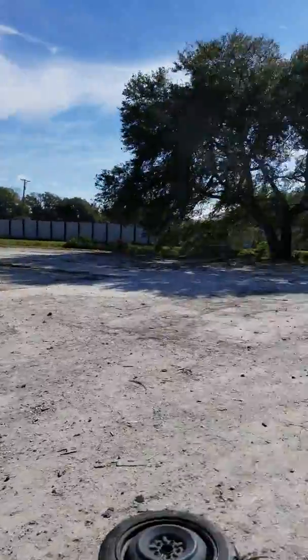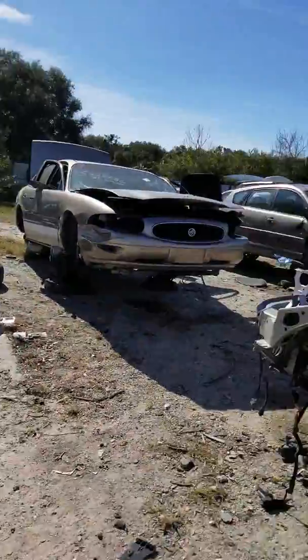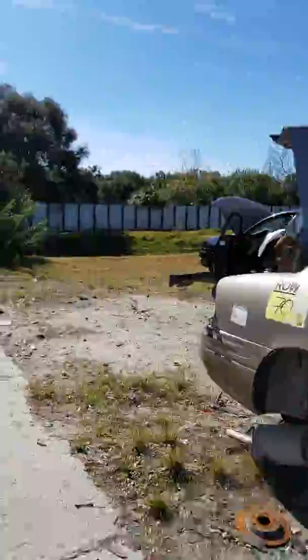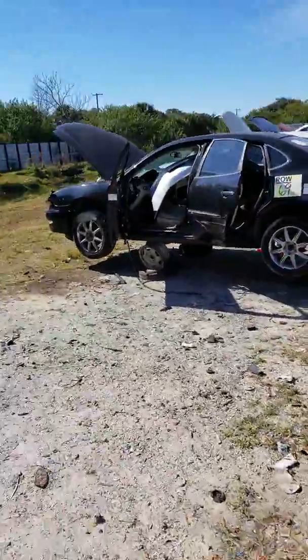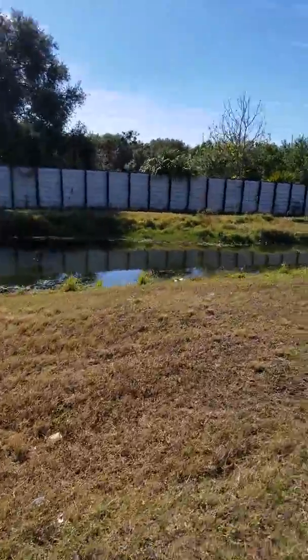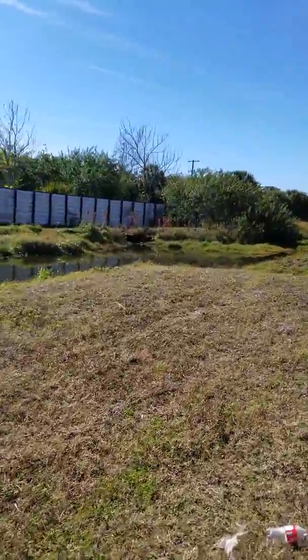That looks European. Let's walk over and check out this 90s T-top Camaro as we head towards the other way. We got to watch out for gators — there are gators in that pond. I have seen them before.